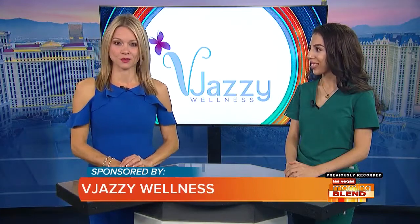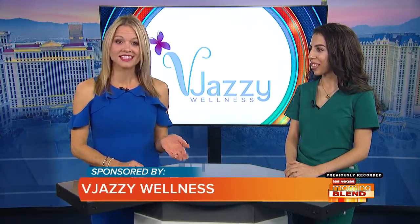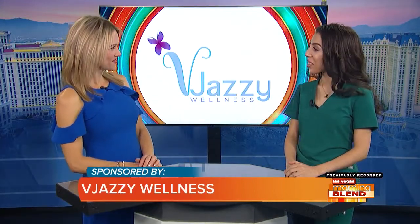Valerie Mendez joins me now from V Jazzy Wellness where she works as a medical assistant. Valerie, great to have you. Thank you for having me.